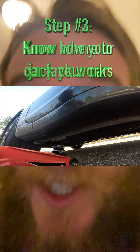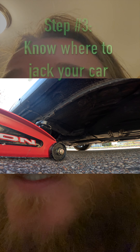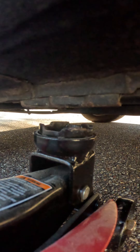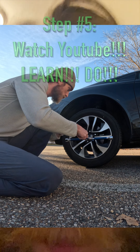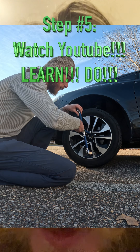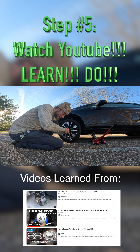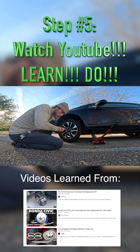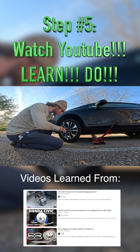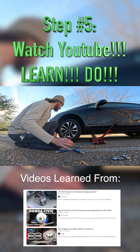Step number two: know how your car jack works. Step number three: know where to jack your car up from — that special spot. Step number four: jack up your car on flat ground. Step number five: watch YouTube, learn, and then do it. It's hard to mess up as long as you're paying attention. Be present. Tires off!